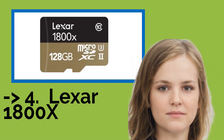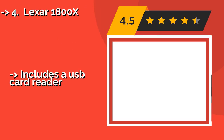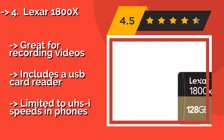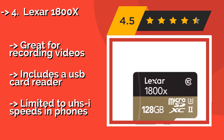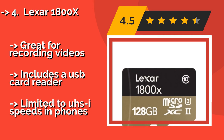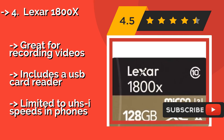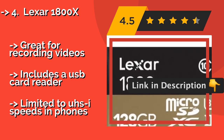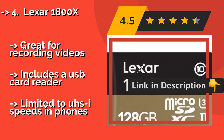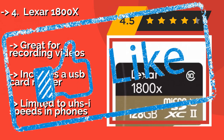You shouldn't miss this product's review. The Lexar 1800X — if you'll also be transferring files between multiple devices such as cameras or tablets, consider the Lexar 1800X, about $74, whose UHS capability allows it to communicate with newer gadgets at faster speeds than nearly anything else available. Great for recording videos, includes a USB card reader, but limited to UHS speeds in phones.